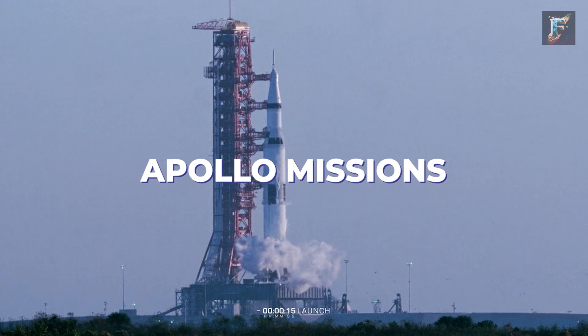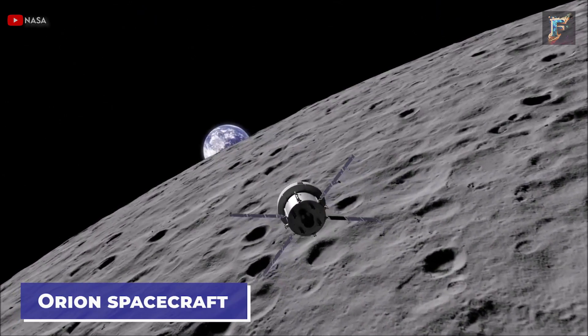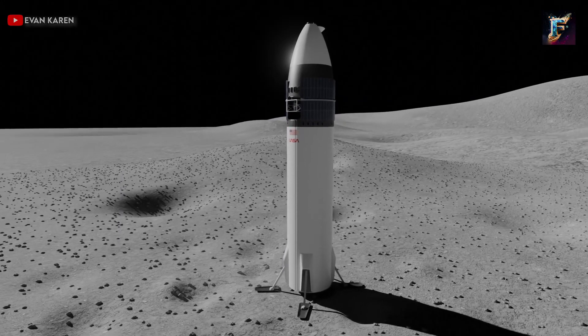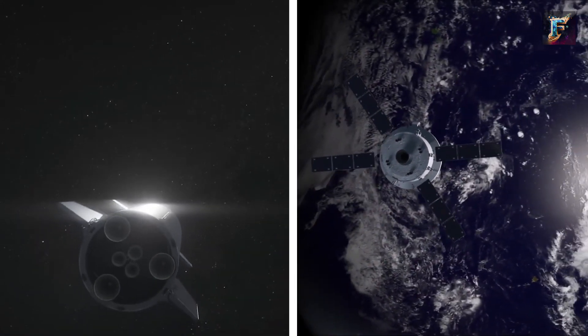Unlike the Apollo missions, NASA's rockets won't directly take astronauts to the moon's surface. Instead, the crew will be sent into lunar orbit using NASA's Orion spacecraft, placed atop its new Space Launch System, SLS. Meanwhile, Starship, launching separately, will serve as the lunar lander for the mission. At the mission's conclusion, Starship will facilitate the crew's return to the Orion spacecraft as they journey back to Earth.